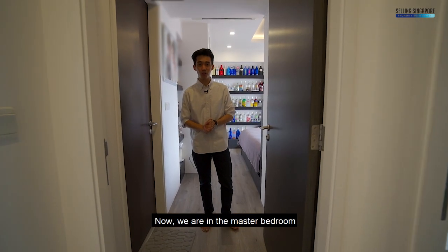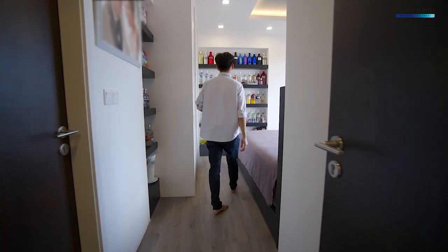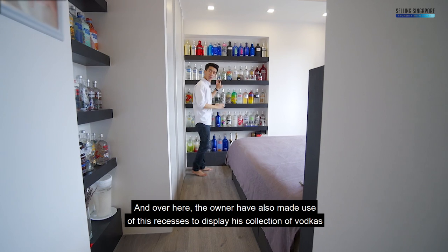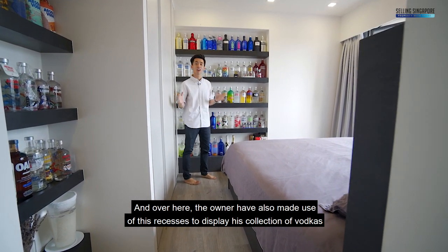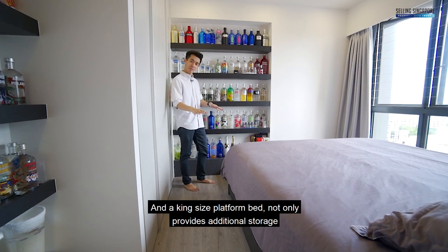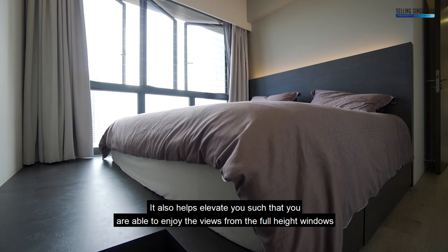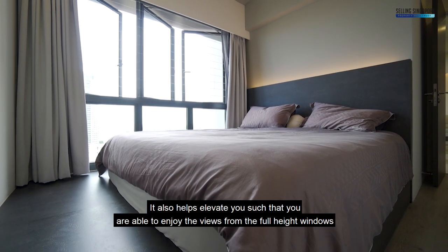Now we are in the Master Bedroom. The ensuite bathroom is over here to your left. And over here, the owners have also made use of these recesses to display their collection of watches — definitely sold separately. A king-size platform bed not only provides additional storage, it also helps elevate you such that you are able to enjoy the views from the full-height windows.